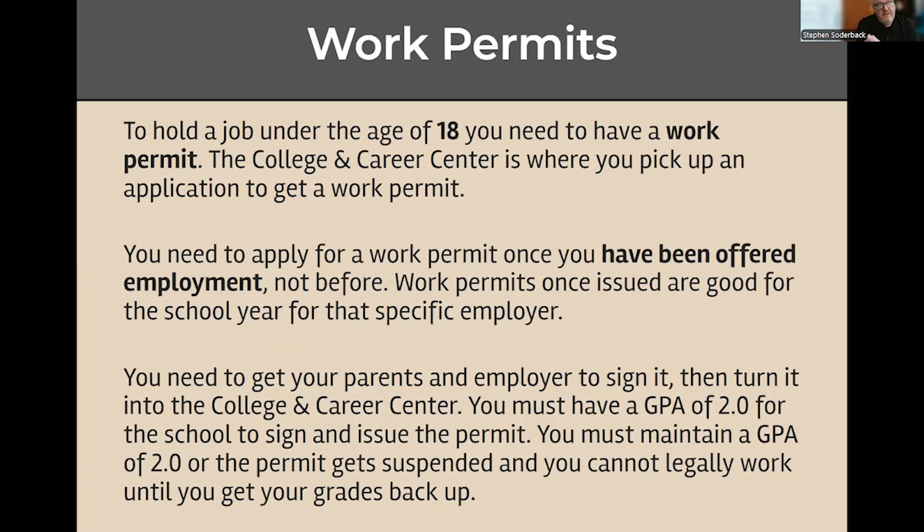As part of employment, I also deal with and approve all the work permits here on campus. If you want to hold a job and you're under the age of 18, you do need a work permit. First, you go out and get the job, and then you submit your work permit application for that specific employer — so it's after you've been offered employment, not before. Work permits are issued for the school year, and you need to maintain a GPA of 2.0 or above for me to sign the permit. If your GPA goes below 2.0, the permit can be suspended or revoked, so make sure to keep your grades up.